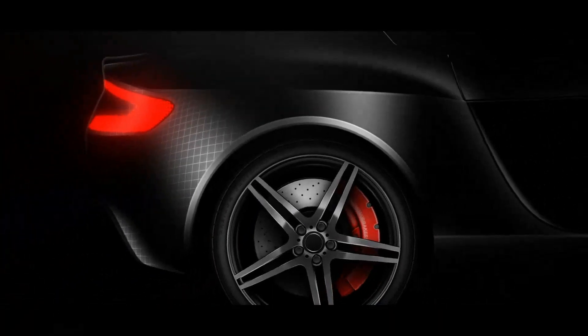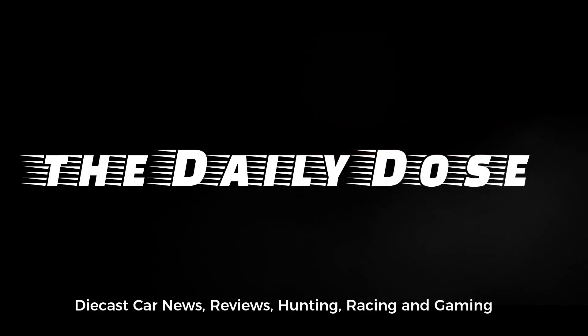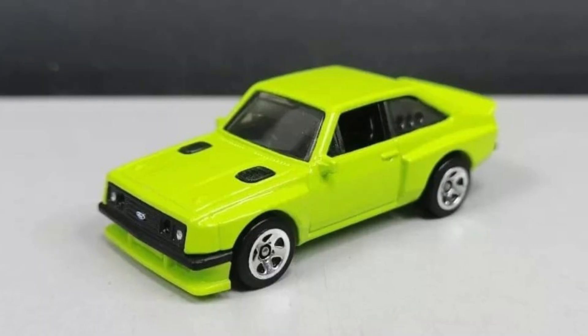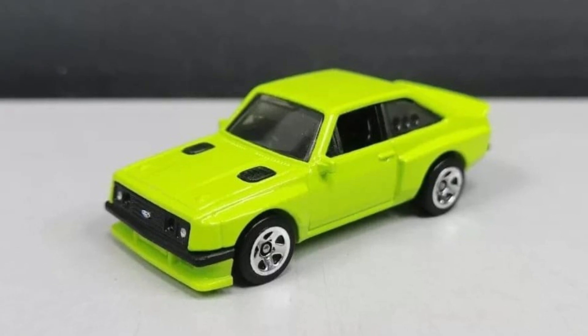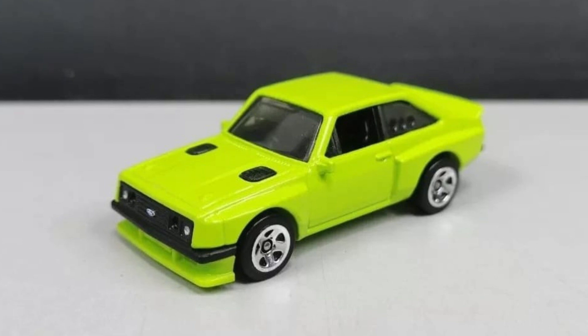Hello everyone and welcome again to the channel. This is the Daily Dose and we have more diecast news and updates. I'm sorry if I've been so late in replying to your comments — I've been so busy the past few weeks. I'm still trying to make videos, but I'm really sorry for the late replies. Let's move on to the update.